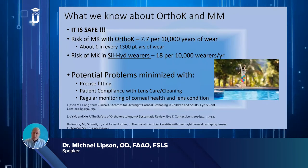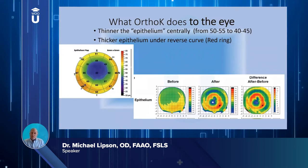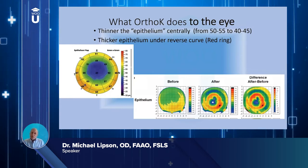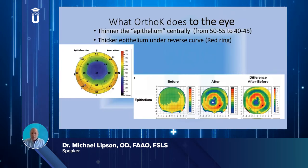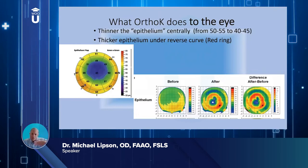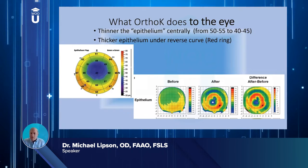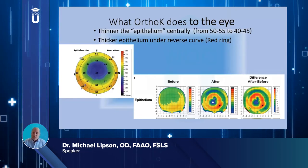When you start ortho-k, it thins the central corneal epithelium — average central epithelial thickness is between about 50 and 55 microns, and it thins it somewhere between 10 and 20 microns depending on the prescription and how much ortho-k effect you're targeting. It also causes a thickening of the epithelium under the reverse curve. These are OCT maps of epithelial thickness — not topography or curvature — showing where the epithelium has reduced in blue and where it thickens under the reverse curve.